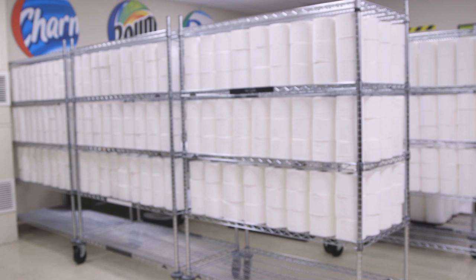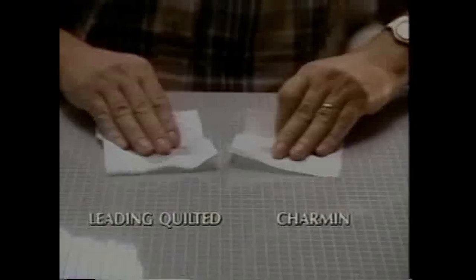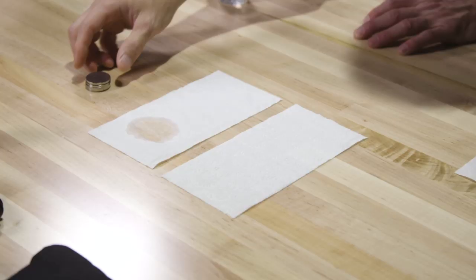Toilet paper might seem like a simple product, but it has to fit some tough criteria. It has to stay strong while it's the only thing between your hand and your poop, even if it gets wet in the process. But it also has to break apart pretty quickly to avoid mucking up your plumbing. And of course it has to be reasonably soft, because your tush is precious. But paper tends to get less strong as it gets softer, and vice versa. Companies that design your potty paper are constantly seeking out a better balance between these desirable properties, so they can wipe the competition.